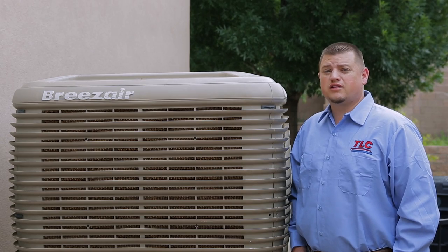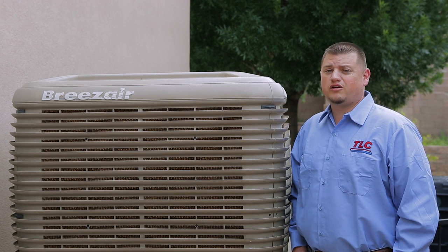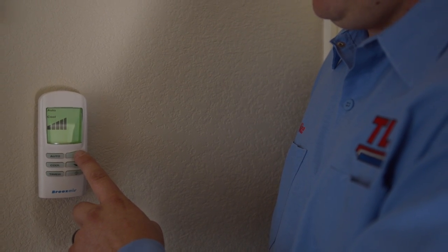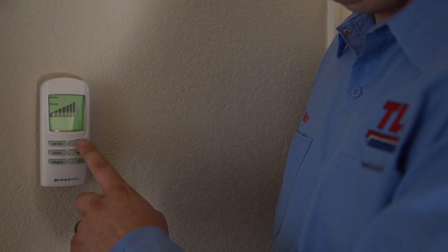Breeze Air is also unique to any other swamp cooler because it uses variable speed control. Instead of fan high and low on a typical cooler, you can actually have better control of your cooling with a Breeze Air controller.